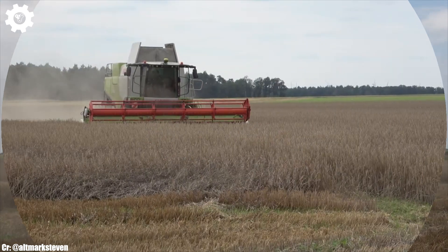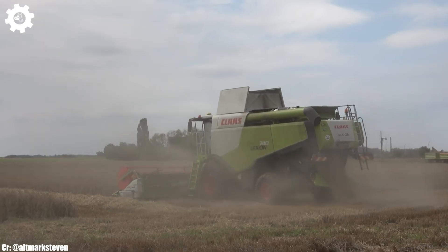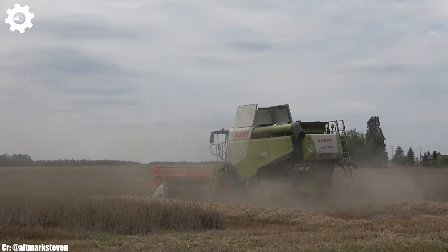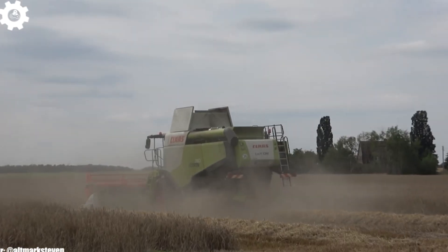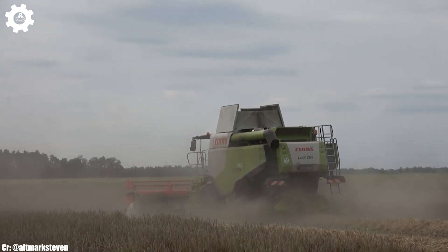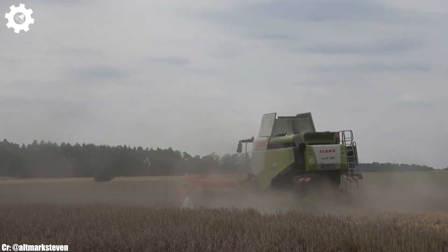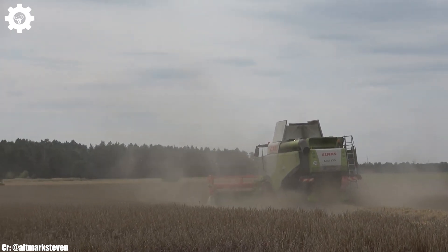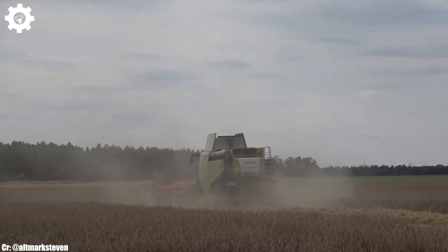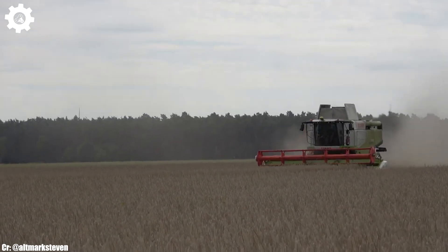Inside the spacious and operator-centric cab, farmers and operators experience a comfortable and intuitive workspace that reduces fatigue during long hours in the field. The intuitive control system and high-resolution touchscreen display simplify complex tasks, while excellent visibility ensures safe and efficient operation. The Lexion 740's adaptability to different crop types and field conditions, combined with its high-capacity grain tank, makes it an exceptional choice for modern grain harvesting operations.